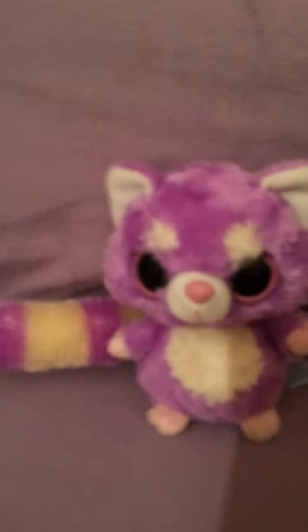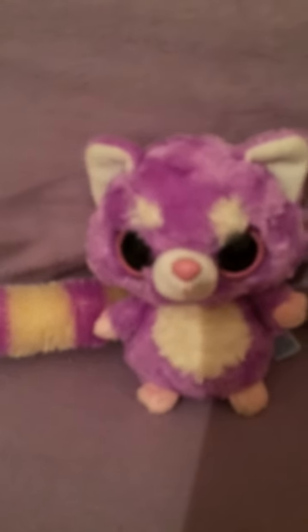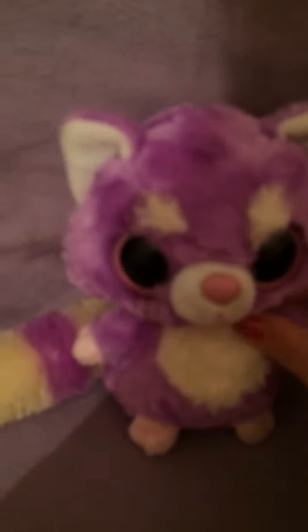They look like Beanie Boos or something — yeah, I think they're something like that. They look like them because of their big eyes, and at first I thought they were those. Then I looked at the tag and I was like 'yay,' because I've been wanting one.